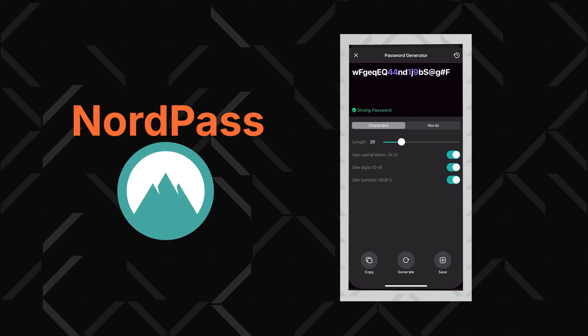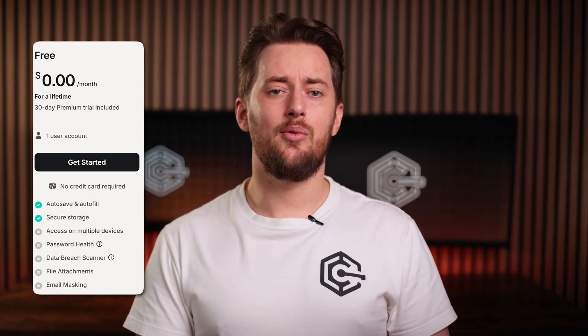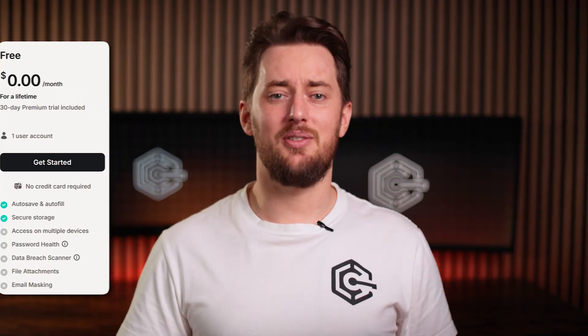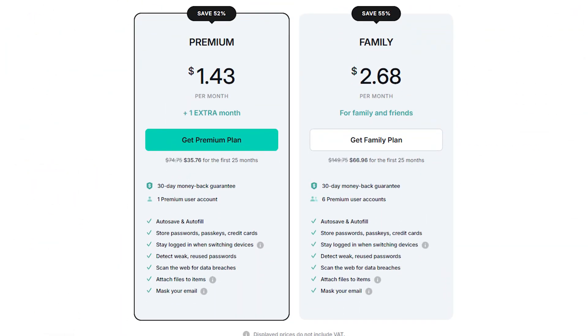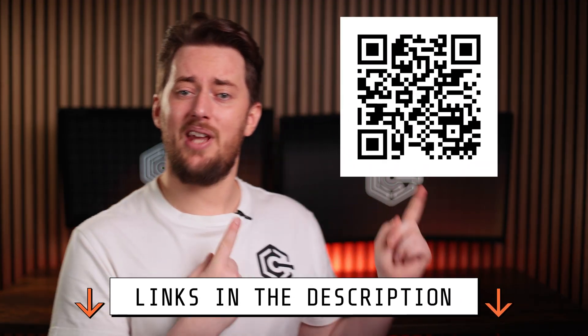NordPass also has a cool set of additional tools: a password generator, a data breach scanner, and even email masking for added privacy. There's a free NordPass version available, but it's very limited — basically to just saving passwords on Android, though you can access them from a different device too. But you'll need to log out and log in every time, which gets very annoying very quickly. Since the premium app is so affordable, I've got that one, plus I got an additional discount with a coupon code — check the description or scan the QR code.